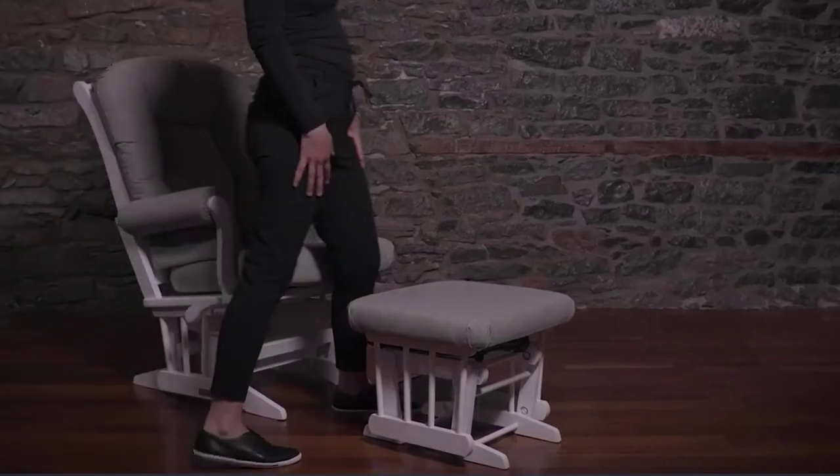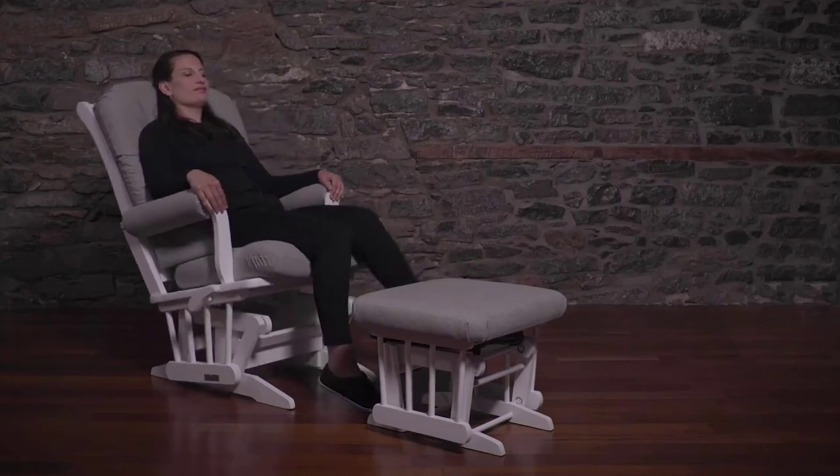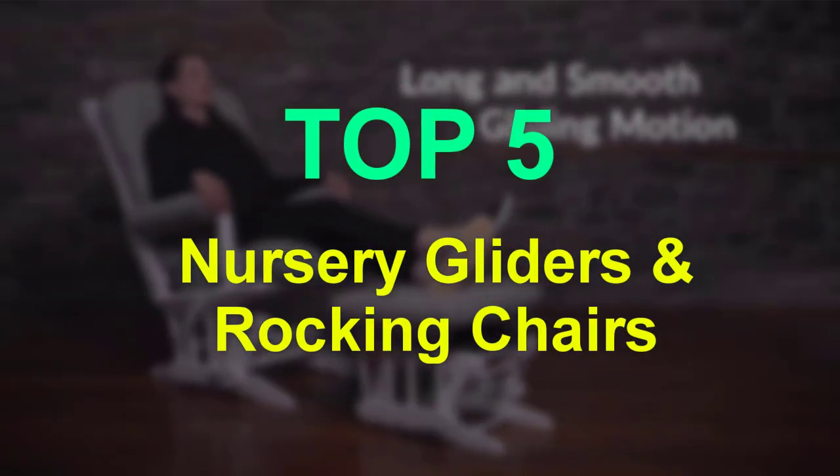Are you searching for the best nursery gliders and rocking chairs? You are in the right place for getting valuable info on nursery gliders and rocking chairs. In this video we will show you 5 best nursery gliders and rocking chairs.